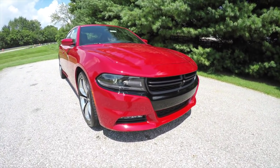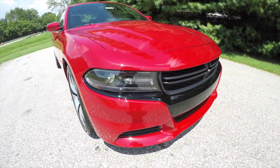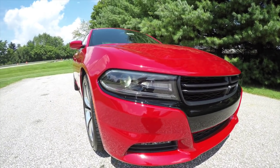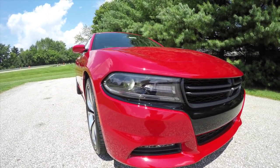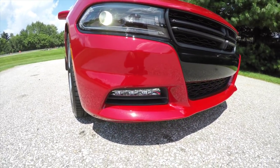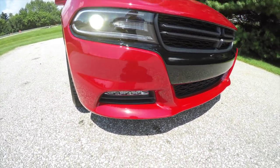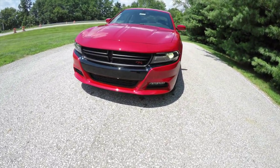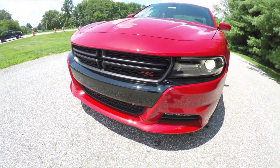Up front you have a gloss black front end with blacked-out headlamp bezels, LED daytime running lights with LED turn indicators, automatic Xenon high-intensity discharge headlamps, and down below you have LED fog lamps. You also have the classic R/T badge in the grille.